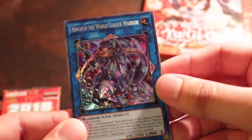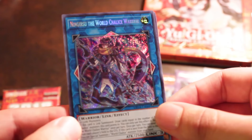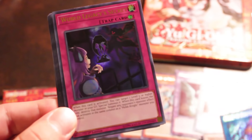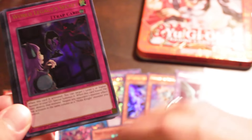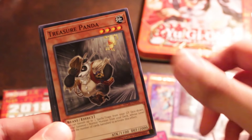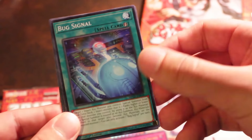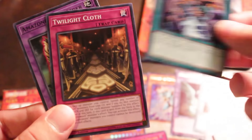We got an Ingearsu the World Chalice Warrior — I was looking for this a while back. That's a sick card, super dope. And World Legacy Secrets — very nice. I'm gonna have Twilight Eraser. Torture Panda. Bug Signal. End of the World — interesting ritual card. Defense Zone, which has the UA monsters in it. Twilight Cloth. And an Amazoness Pet Liger.